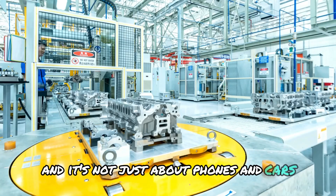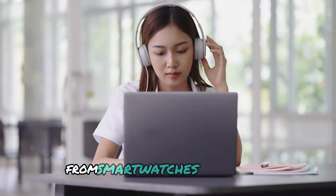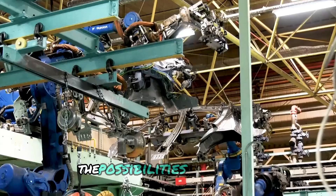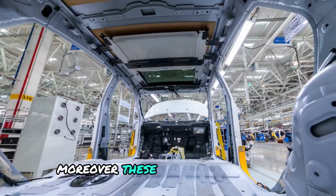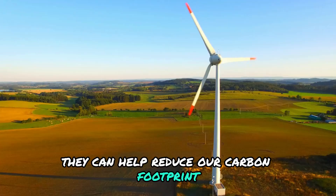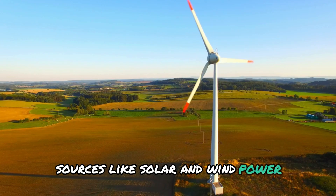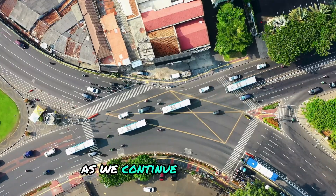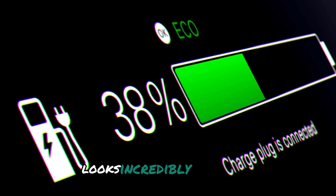It's not just about phones and cars. This breakthrough has the potential to impact a wide range of devices, from smartwatches and tablets to medical equipment and renewable energy storage systems. Moreover, these advanced batteries are more environmentally friendly — they can help reduce our carbon footprint by enabling more efficient use of renewable energy sources like solar and wind power. This is a crucial step toward a more sustainable future, as we continue to innovate and push the boundaries of what's possible.